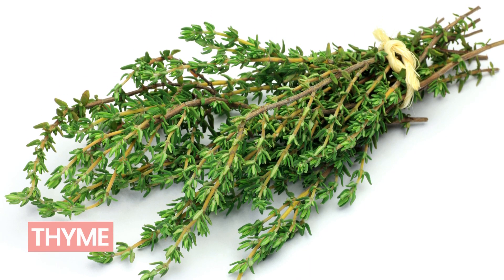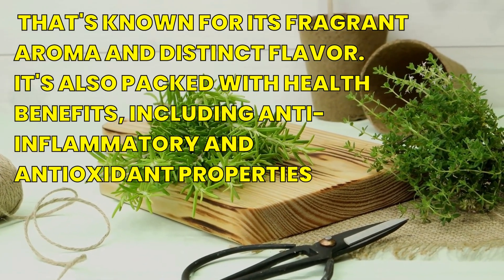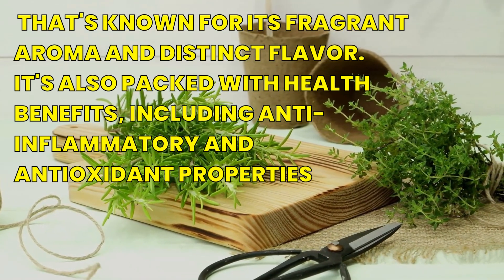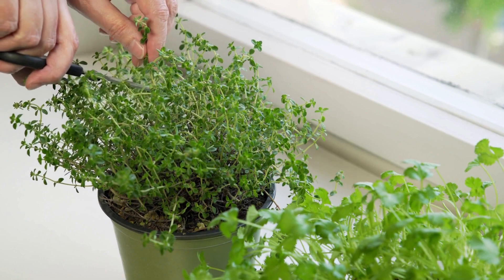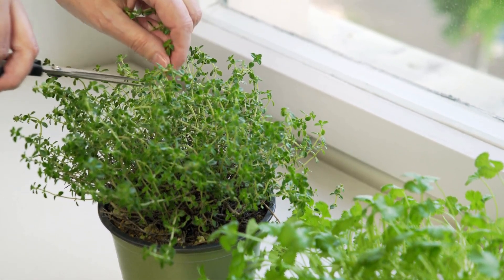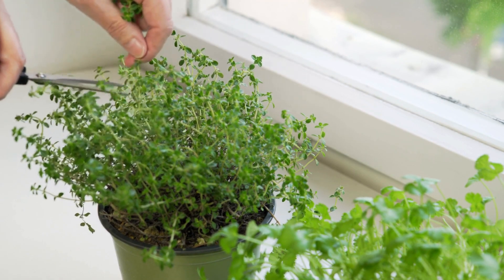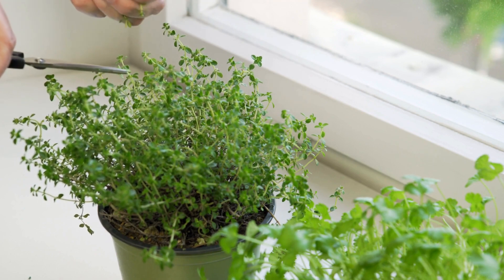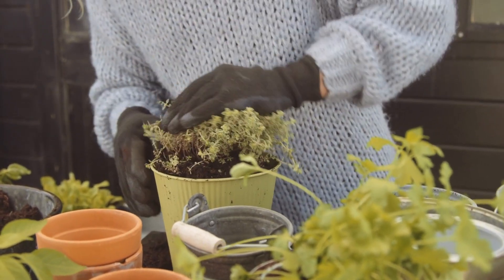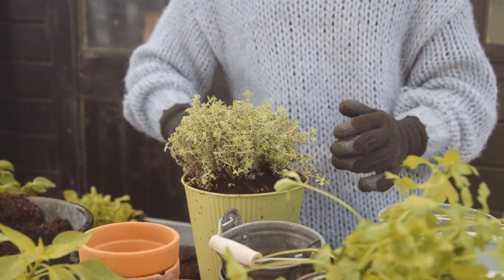Number 3: Thyme is an herb that's known for its fragrant aroma and distinct flavor. It's also packed with health benefits, including anti-inflammatory and antioxidant properties. In ancient Egypt, thyme was used as an embalming agent for mummies. A study published in the journal Nutrition and Cancer examined the effects of thyme extract on breast cancer cells, and found that thyme extract inhibited the growth and spread of breast cancer cells, suggesting that it could be a potential natural treatment for this disease.